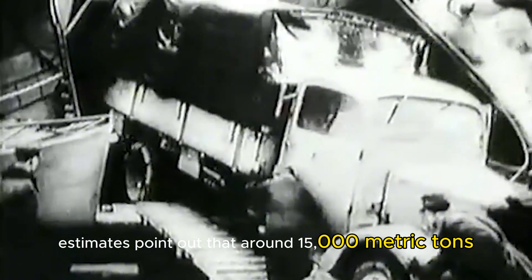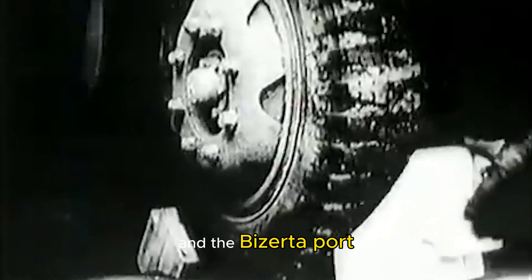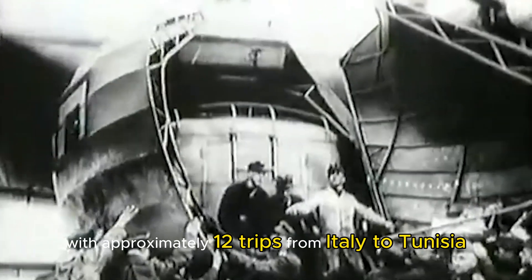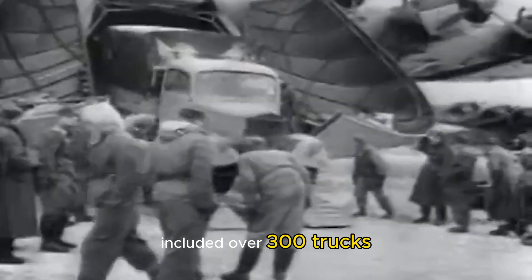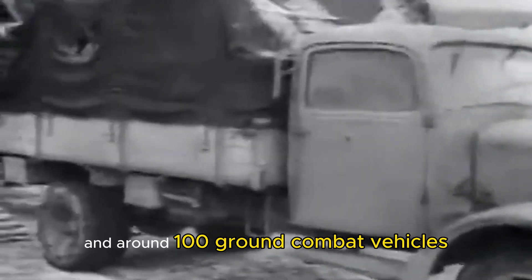Estimates point out that around 15,000 metric tons of military equipment were delivered to Tunis and the Bizerte port between the end of 1942 and April of 1943, with approximately 1,200 trips from Italy to Tunisia. Some of the machinery delivered included over 300 trucks, more than 200 medium-sized guns, over 300 light guns, and around 100 ground combat vehicles.